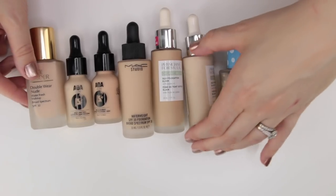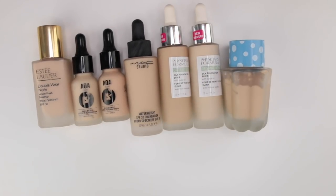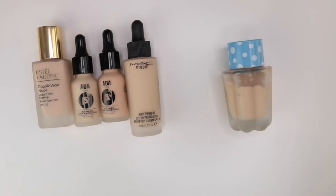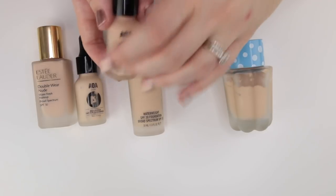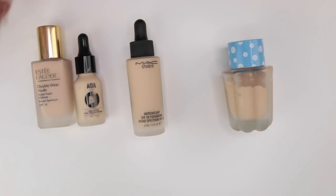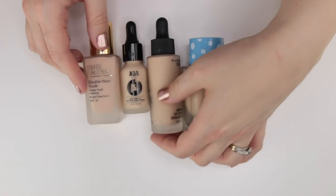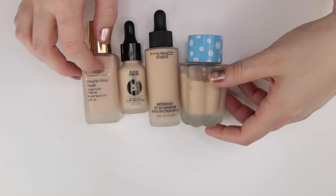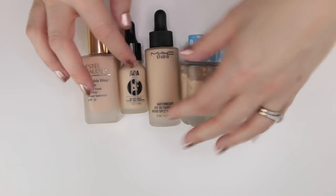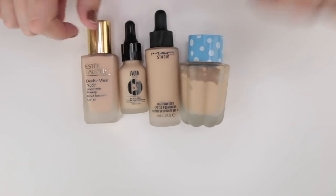I like this category of makeup but I don't feel like I need all of these. So I'm going to keep the two Physicians Formula ones and the AOA Studio Buff 303. I'm going to pass along the rest to friends and family — these aren't ones I could send to Project Beauty Share, so I'll rehome them personally.